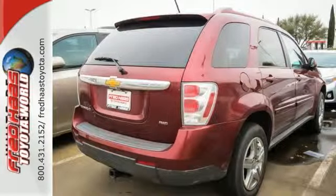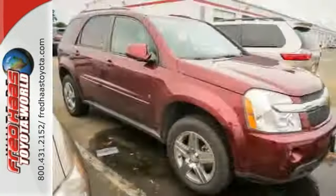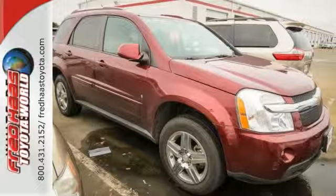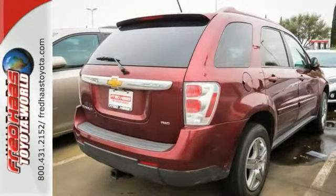It also comes with stability control, a powerful V6 engine, four-wheel anti-lock disc brakes, driveline traction control, and rack and pinion steering. Acclaimed for both its style and its do-it-all utility, this Equinox is a superb buy. Take it for a test drive today.